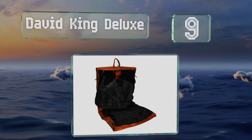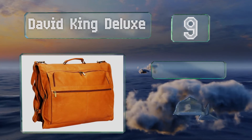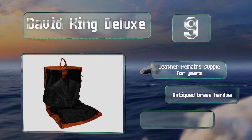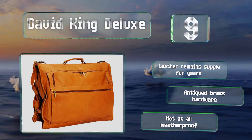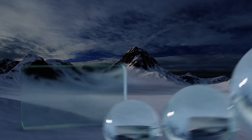At number nine, for those traveling only with formal wear, the David King Deluxe features two shoe pockets allowing you to take multiple options so you can always coordinate outfits. It's small enough to carry over your shoulder and has a handle on the top for grab-and-go convenience. The leather remains supple for years and it features antique brass hardware, but it's not at all weatherproof.